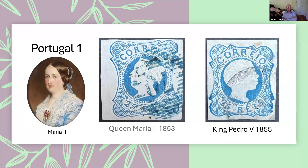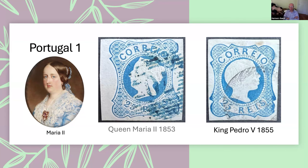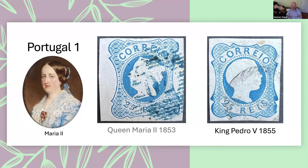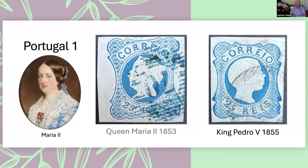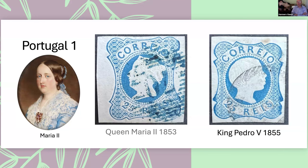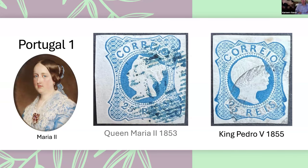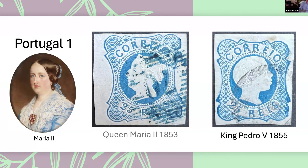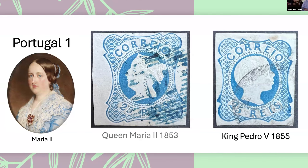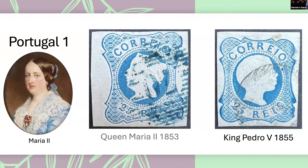Now we're going to go through the actual stamps. There were four stamps issued during Queen Maria's reign, which established what Portuguese stamps were going to look like for quite a while — monochrome stamps with an embossed design in the center. When King Pedro became king, they basically took her profile and replaced it with King Pedro's profile. There were a few more stamps issued for Pedro than for Maria, but again not very many.